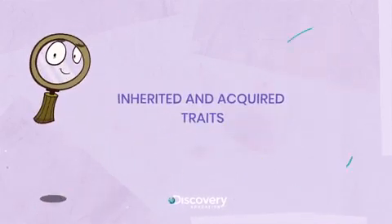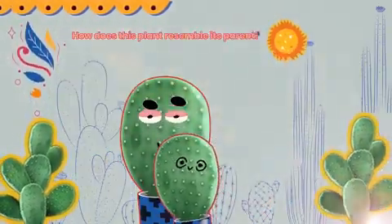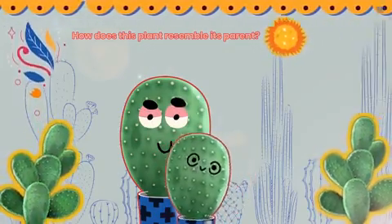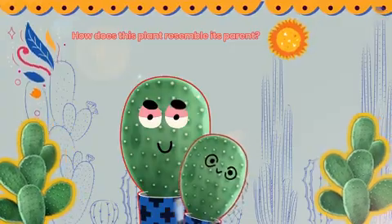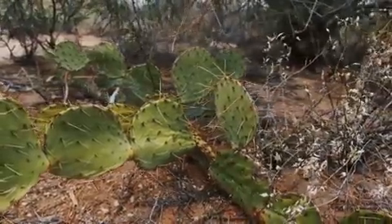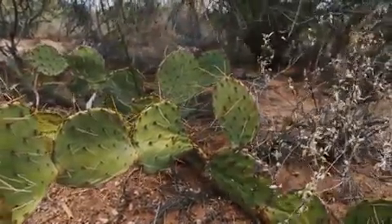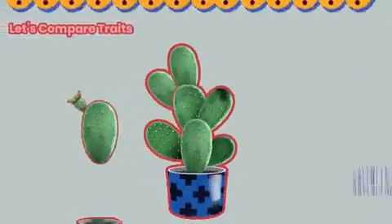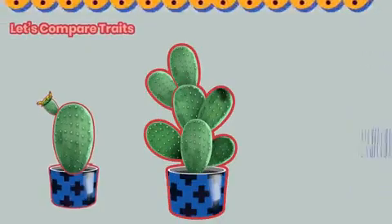Inherited and acquired traits. Today we're going to explore an interesting scientific fact. Take a look at these two cactus plants. The small one grew from the larger one. It looks a lot like the original plant, but not exactly alike. Are you wondering how that is possible? Let's compare the characteristics, or traits as they are also known, of the young plant and the parent plant.